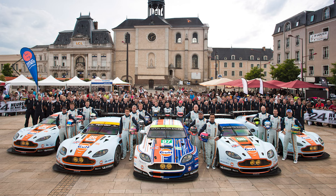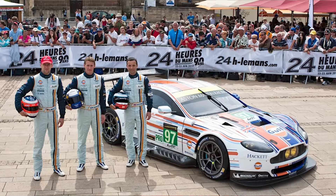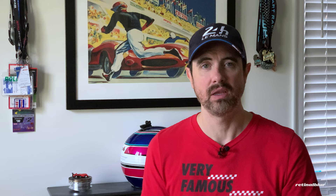Aston Martin dominated the entry field for the race with five cars — three in the GT Pro class and two in the GT AM class. The two we're going to talk about in this video are the 97 Pro car and the 95 AM car.